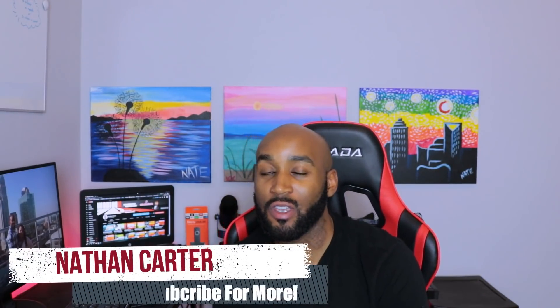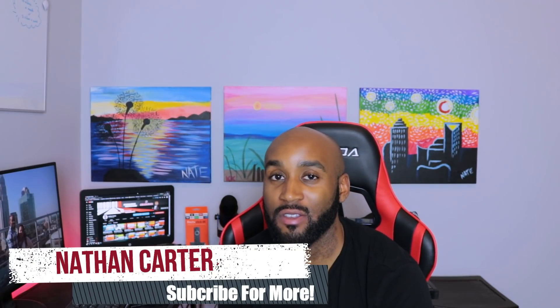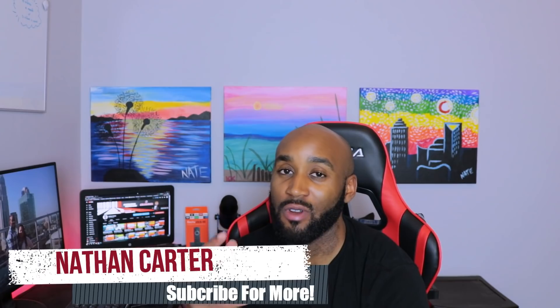Hey, what's going on YouTube, it's Nathan back here with another one, bringing you a quick update on the channel. I haven't posted to this channel in about two months, so it's been a while. I do work a full-time job on top of doing YouTube, and I did have a newborn baby on March 23rd, so that's had my undivided attention.